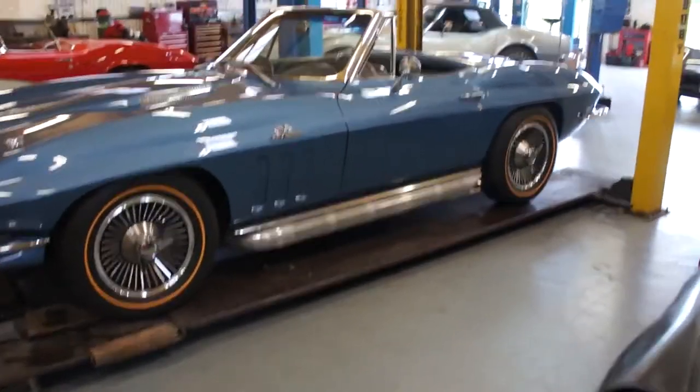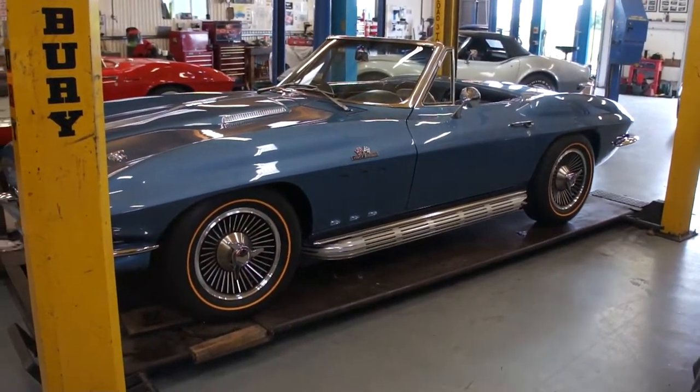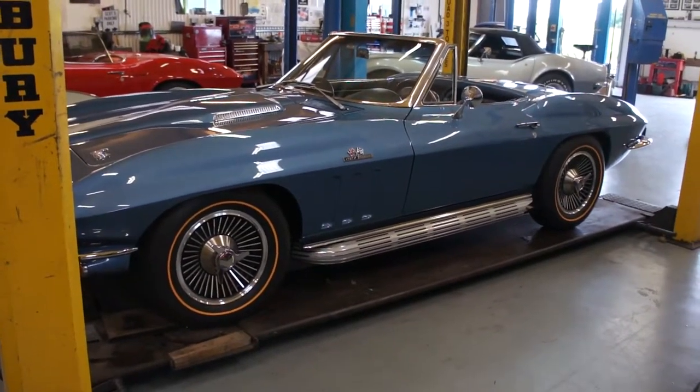Lovely side pipe kit. Now looks a treat, looks a million bucks. So they are just waiting for you to turn up and take her home.